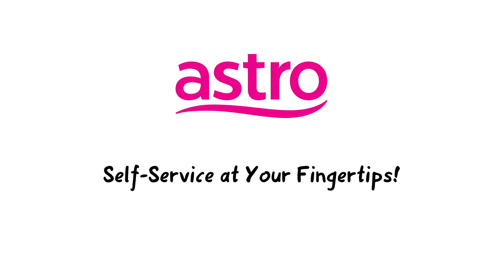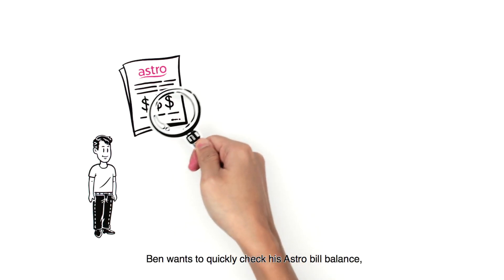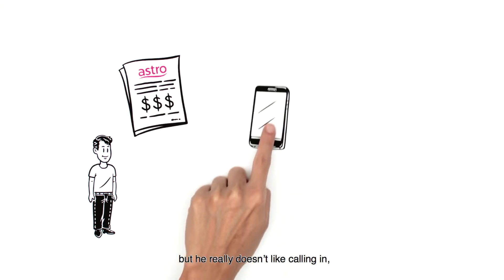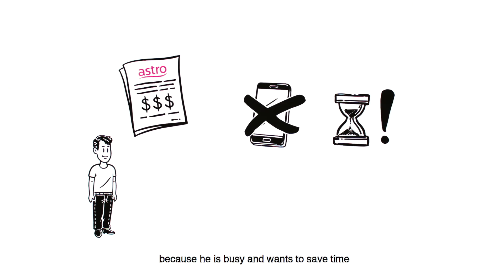Astro presents Self-Service at Your Fingertips. Ben wants to quickly check his Astro bill balance, but he really doesn't like calling in because he is busy and wants to save time.